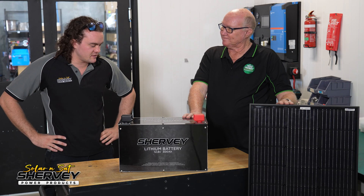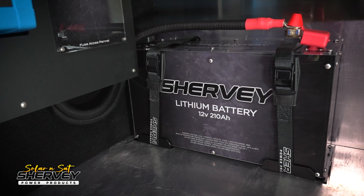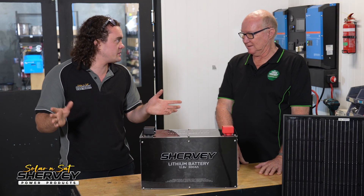Solar panel to battery — it does depend on your individual application, but for most people I'd say a 100 to 200 amp hour lithium battery, somewhere in that range, married up to 400 to 600 watts of solar. If you're not talking about inverters and 240-volt usage, that's going to cover the majority of use cases: running a compressor fridge, some lights, TV, and a water pump. That should do the job.